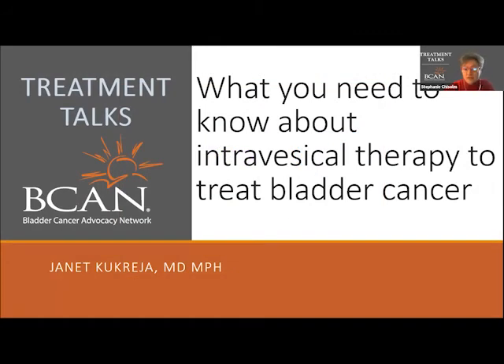My name is Stephanie Chisholm, and I'm the Director of Education and Research at the Bladder Cancer Advocacy Network. We know that certain types of bladder tumors are hard to remove using surgical procedures like a TURBT, particularly flat tumors like carcinoma in situ.